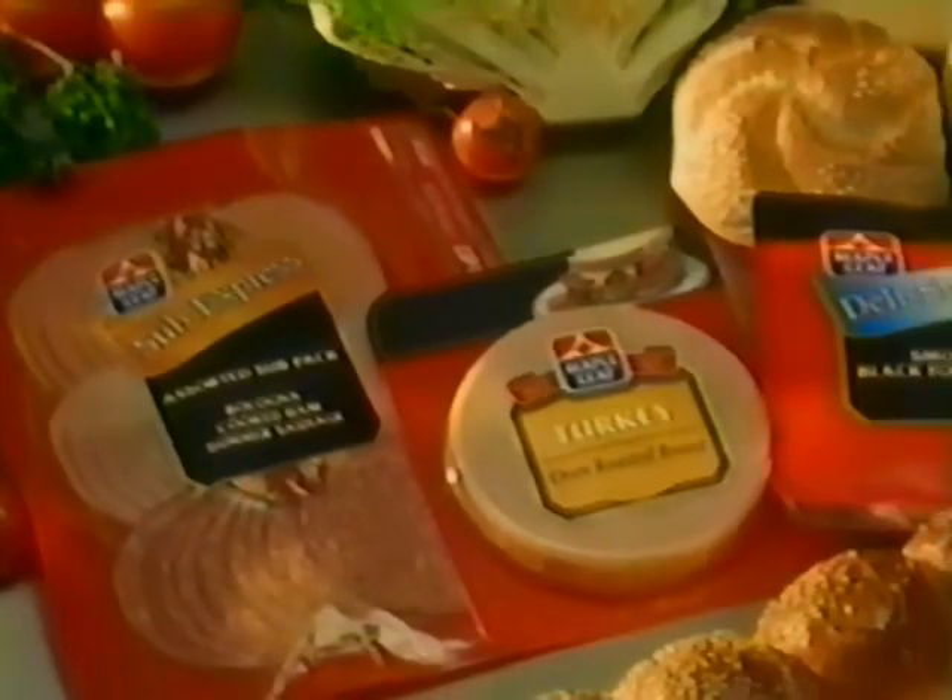Deli Shaved Black Forest Ham, Oven Roasted Turkey and Chicken, Assorted Sub! Popular downtown deli or the Winklers on Maple Street. Introducing the new and improved taste of Maple Leaf Sandwich Meats that will turn your home into a deli.